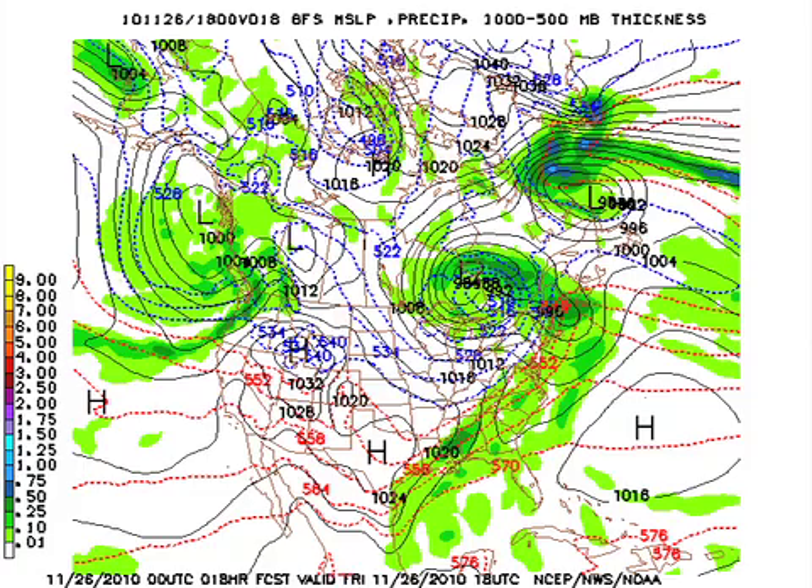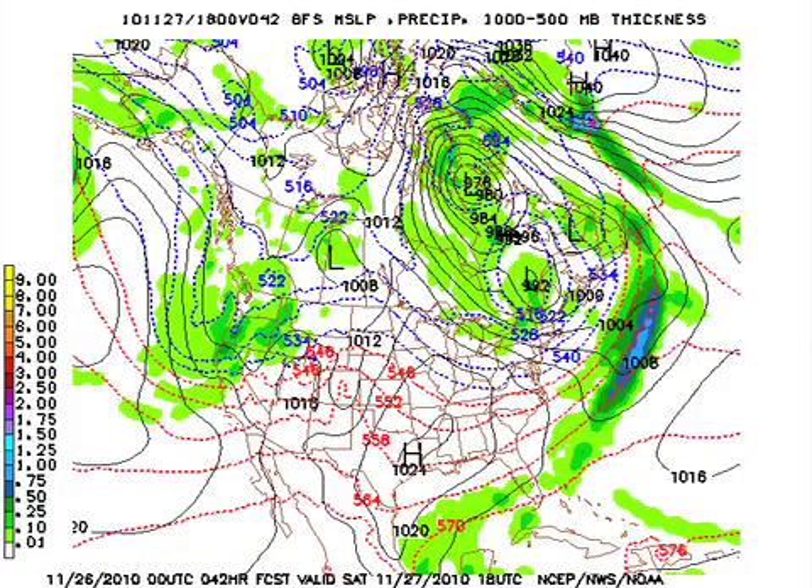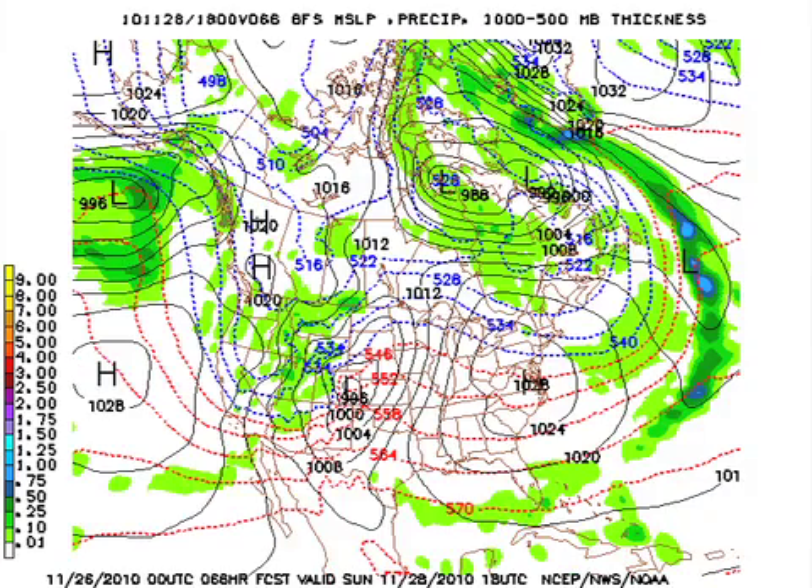Cold, breezy temperatures in the 40s all day. Tomorrow we should start the day in the 20s — the GFS is showing 29. The colder spots, colder valleys, could be below that. But we'll start to warm up — the high tomorrow should be in the mid to upper 50s. Sunday should be a nice day with low 60s likely.